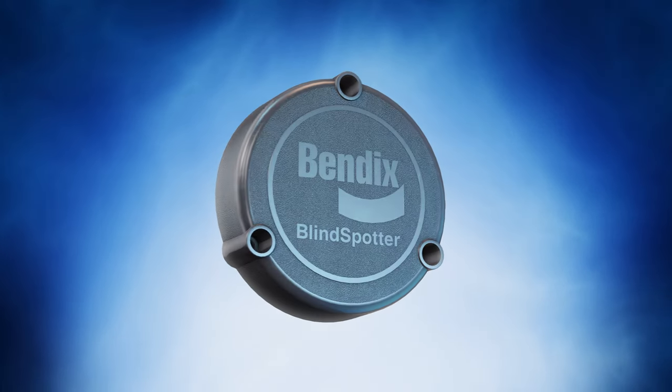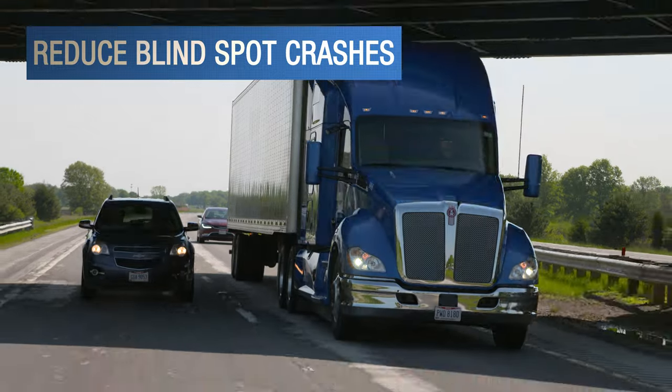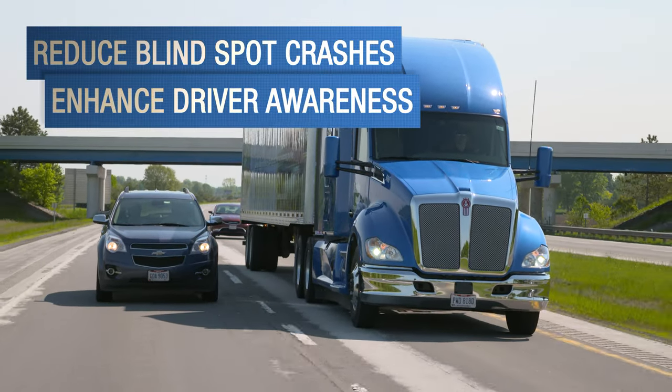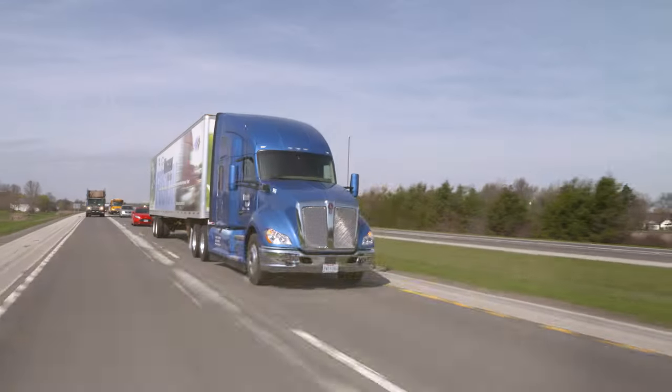With the Blind Spotter side object detection system from Bendix, now your driver can. This proven technology can help reduce sideswipe crashes and enhance driver awareness of metal objects in the blind spot — on the road or in the yard.